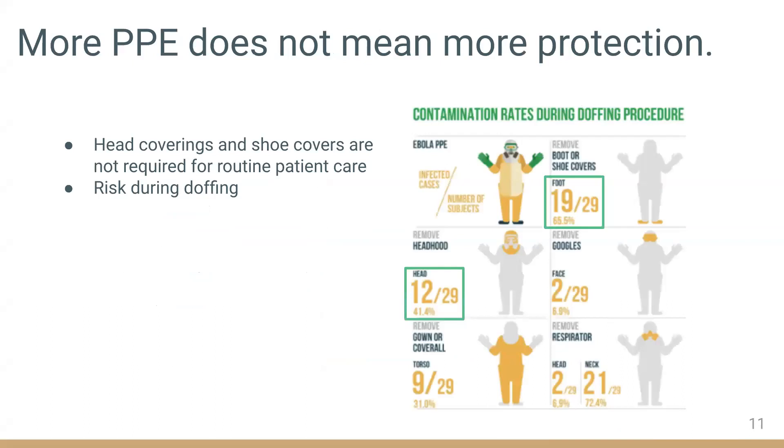More PPE does not mean more protection. Two items that are not required to protect against COVID are head coverings and shoe covers, because the virus is not transmitted in a way that makes either of these likely pathways for disease spread. In fact, healthcare workers are at highest risk of becoming exposed to the virus during doffing. Removal of shoe covers and head covers results in some of the highest rates of self-contamination. It may actually be riskier to wear too much PPE.